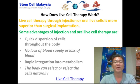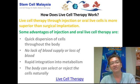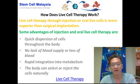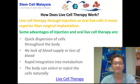How does live cell therapy work? Live cell therapy through injection or oral ingestion is basically superior to surgical implantation or surgical transplant. Some advantages include that the cells can spread throughout the body very quickly, there is no surgery involved and therefore no loss of blood, and the cells can quickly integrate into the metabolism of the body.